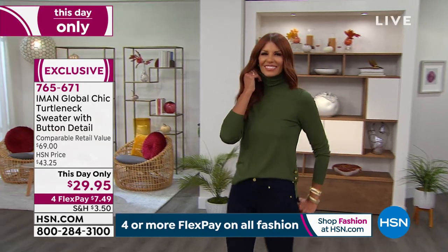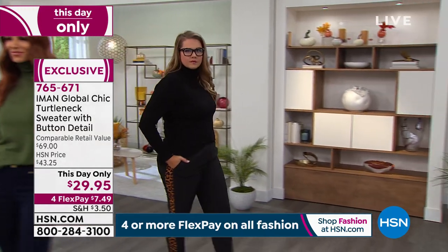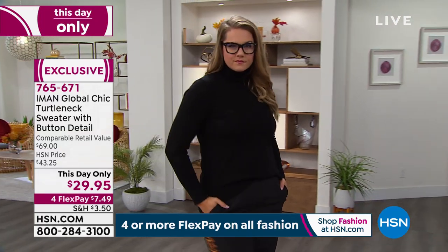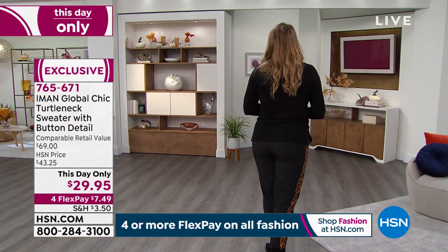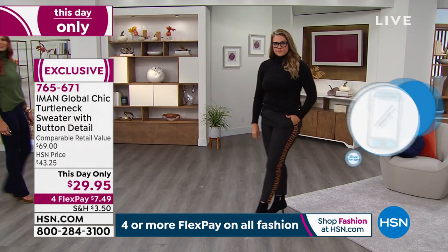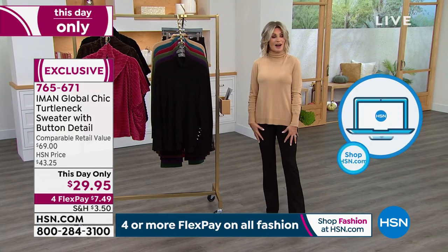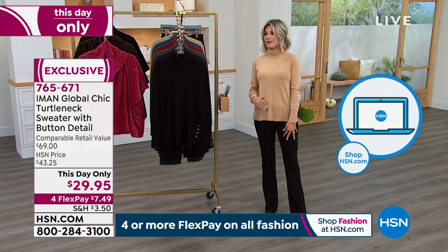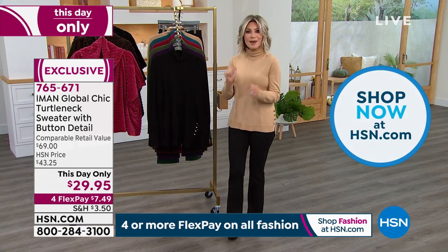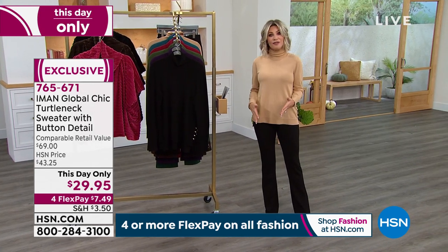Go to hsn.com, or download the app from your app store for free. It'll put you at the front of the line so you don't miss out on our This Day Only or the amazing bootcut pants that we've got coming up. You can build that entire outfit today for about $11. On FlexPay, you can get this entire outfit home for $11. I think I paid more for my lattes this morning for me and my son than I did on this entire outfit.